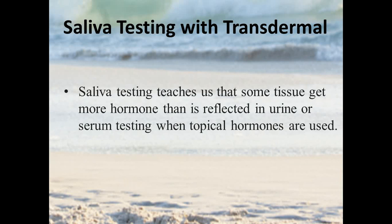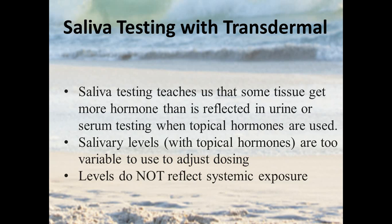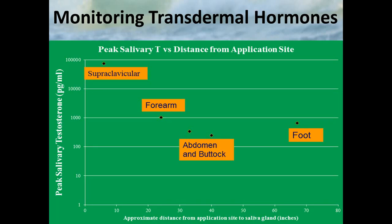Our position is that saliva testing teaches us that some tissues get more hormone than is reflected in urine or serum testing when using topical or transdermal hormones. But the levels are too variable to use for monitoring dosing, and the data suggests they don't reflect systemic exposure. There are variables that can't be standardized or controlled that change those levels dramatically, making it very difficult to use saliva as a reliable dosing monitor.